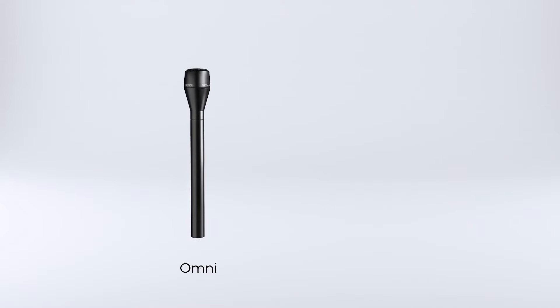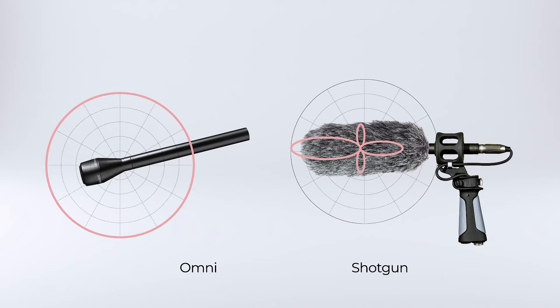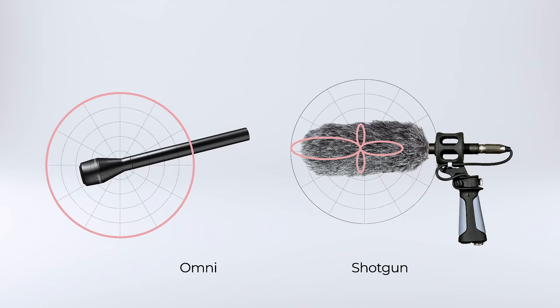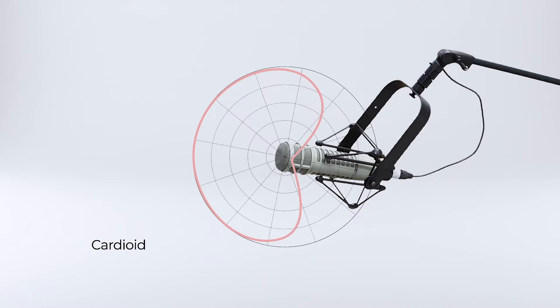There are two pretty common types of mics people use when out in the field: omni-directional mics, which catch everything, and shotgun mics, which are more focused wherever you point them — better for distance or isolating sound. And if you're in a studio, which really does sound great, it'll probably be cardioid mics with a heart-shaped pickup pattern.